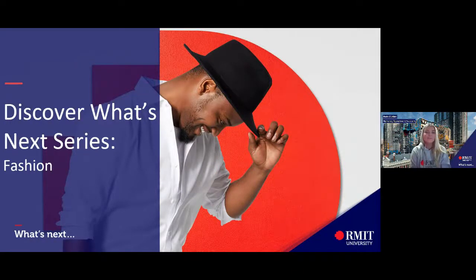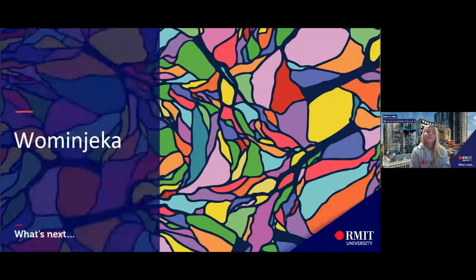Good evening everyone and welcome to tonight's Discover What's Next session on fashion. My name is Paris and I work in the student recruitment team at RMIT and I'm also a current student. I'll be your MC this evening. We also have Teresa and Christy as our Q&A moderators, so if you have any questions throughout the presentation feel free to pop them in there. We acknowledge the traditional owners of the land on which RMIT University stands and recognize our elders past, present and emerging. A big welcome to you all tonight from wherever you are watching.